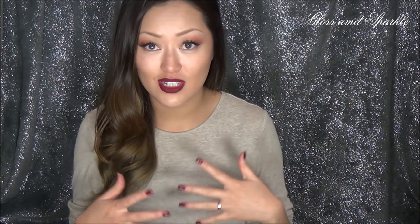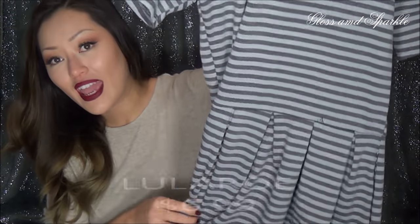You know how everybody's doing those 'YouTube made me buy it' kind of videos — someone influenced me to buy it — that is what happened with this next purchase. Personally, I had never heard of the brand LuLaRoe before, but my cousin was talking about it and how great they are and how comfortable they are. So I kind of looked into it and I was curious to try it. Well, I found this dress at Goodwill.